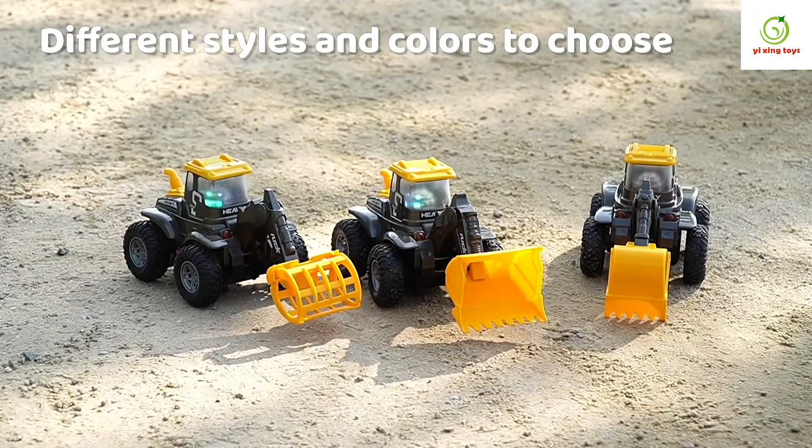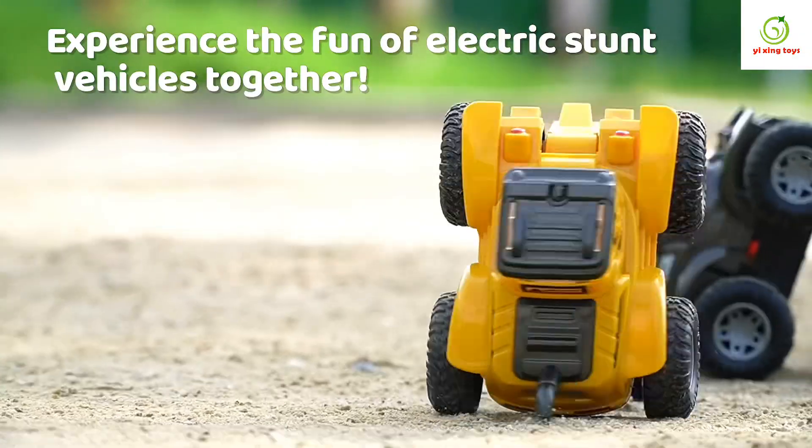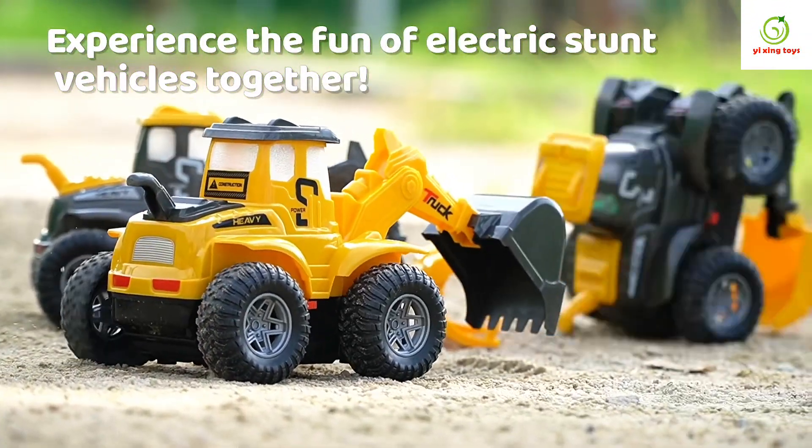Different styles and colors to choose. Experience the fun of electric stunt vehicles together. We'll see you next time.